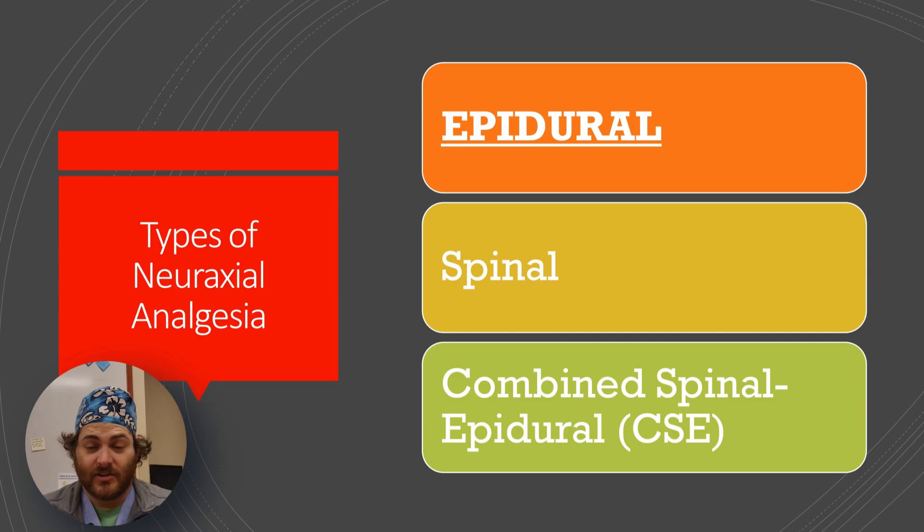Today we're going to talk about epidurals. Y'all have been asking me to do this for quite some time. We come across epidurals pretty frequently here in PACU. For this particular lecture, we're going to focus a lot more on epidurals, but epidurals are part of a type of anesthesia or analgesia known as neuraxial analgesia.